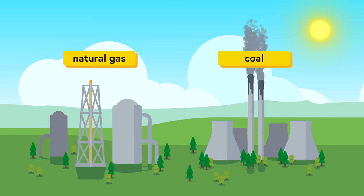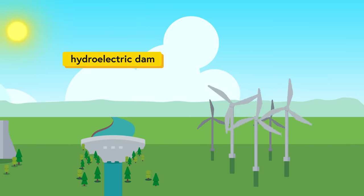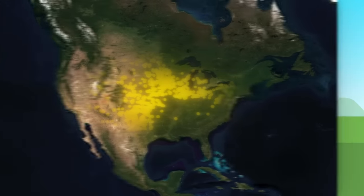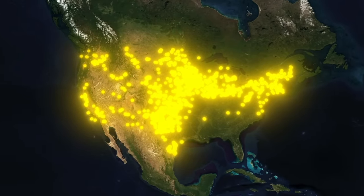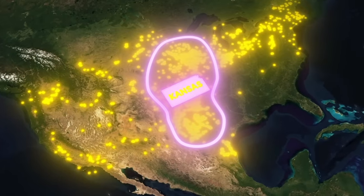That being said, some types of power plants can't be built anywhere. Hydroelectric dams can only be built on water, for example, and wind farms can only be built where they grow wind. And in the last few years, we've been building lots and lots of wind farms. But as you can see, we've mostly been building them here, in states like Kansas.